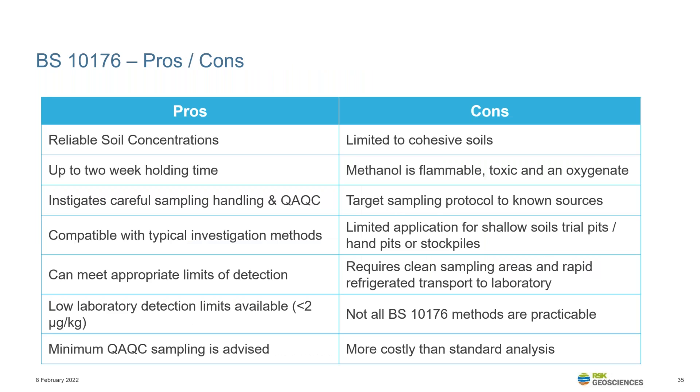The British Standard 10176 method provides reliable concentrations with low limits of detection that can be below the current Category 4 screening levels for chlorinated solvents. Careful planning of sampling operations is required, and full adherence means there are QA/QC procedures that, although they add to the scientific robustness of the project, do increase the upfront cost. It is therefore normally preferable to target such techniques to VOC sources in cohesive soils established through other lines of evidence. It is also possible to retain adherence to the British Standard using traditional techniques, as long as it is justified that the specialist methods are not applicable.